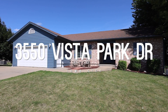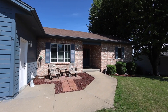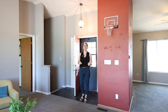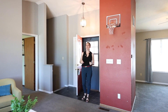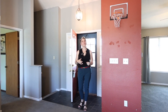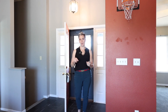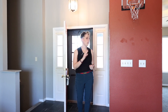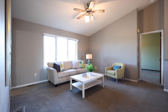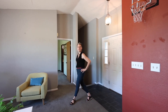3550 Vista Park Drive is priced at $300,000, well below its tax assessed value. I know what you're thinking — what's wrong with it? Well, this house is being sold as-is. I'm going to straight up tell you why and what I think you need to do to make the improvements that will make this house your home. I am here to get the house sold — I want a happy seller and I want satisfied buyers.